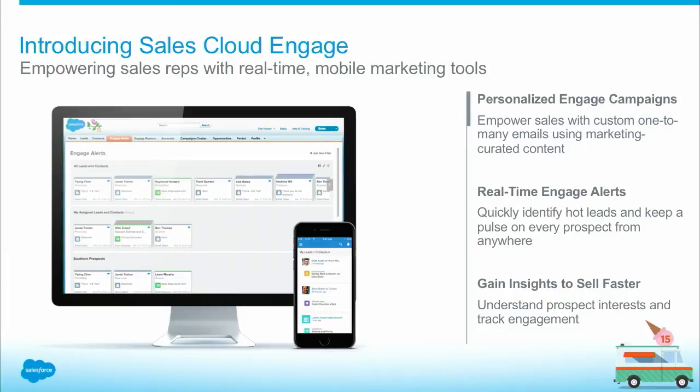Sales Cloud Engage is composed of two main pieces of functionality. The first is to be able to send emails out to your customers and prospects — to one customer or many customers. But the key here is to use marketing-approved content, so you're not going off message. You're sending things that are on brand, on message, things that the marketing team is comfortable with. That's going to help drive engagement and nurture your prospects.